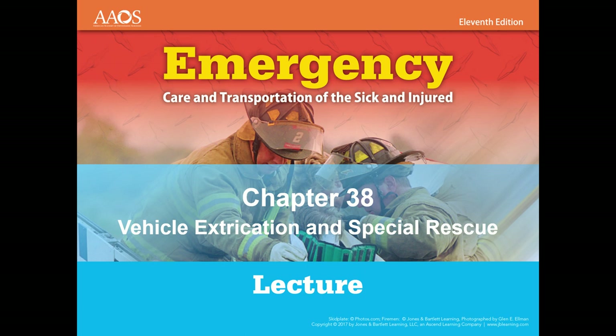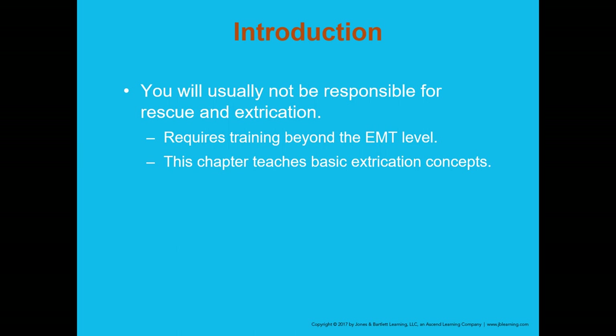We're going to be covering Chapter 38: Vehicle Extrication and Special Rescue. This chapter is not intended to turn you into extrication specialists or rescue techs — it's simply to understand your role in the event of a rescue or an extrication as an EMT.